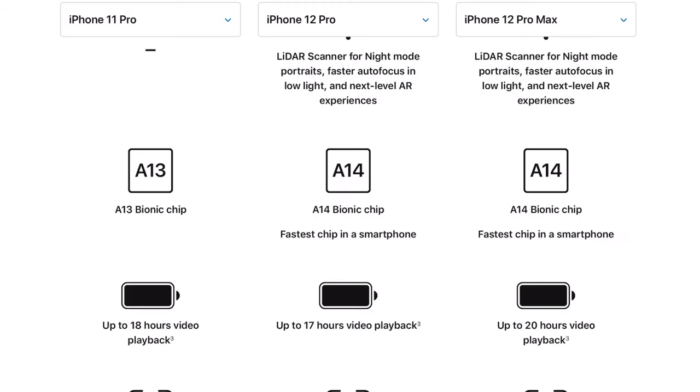The 12 Pro and the 12 Pro Max both have the A14 Bionic chip, which is the fastest chip in a smartphone, versus the A13 Bionic chip in the 11 Pro. The 11 Pro is so fast, and there haven't been many times where I wished I had a faster phone. Like, how fast do these devices need to be? I'm not complaining about a faster chip, but do I need to spend $1,000 for a faster phone? Right now, hell to the no.